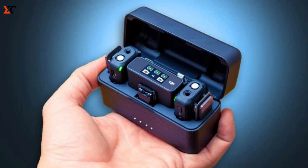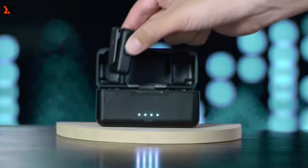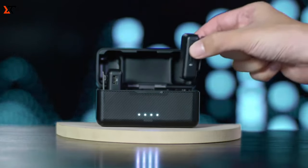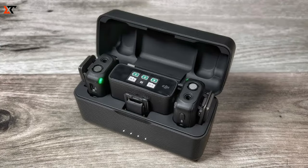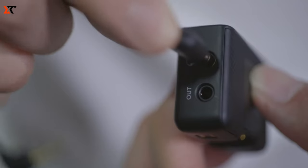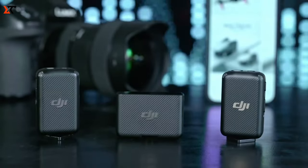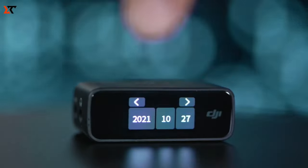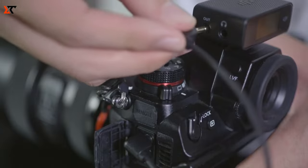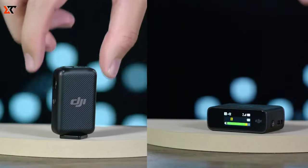DJI Mic — your audio powerhouse. This kit, equipped with two transmitters, a receiver, and a handy charging case, is incredibly user-friendly. Just a simple press and hold of the power button on the transmitters gets you started. The receiver effortlessly pairs with up to two transmitters, facilitating smooth audio recording from your phone or camera. For beginners, setting language and time is a breeze. They come pre-paired, but if you want to redo it, place them in the charging case for automatic pairing. Power on, swipe down on the receiver's screen, access settings, tap link device, press and hold the link button on the transmitters, and follow the on-screen instructions.